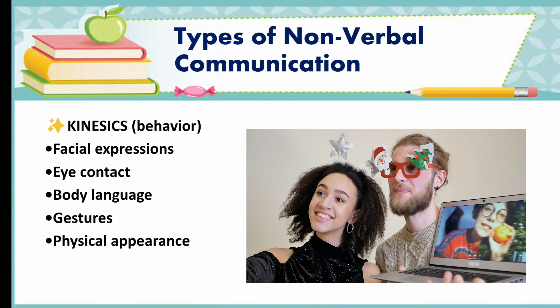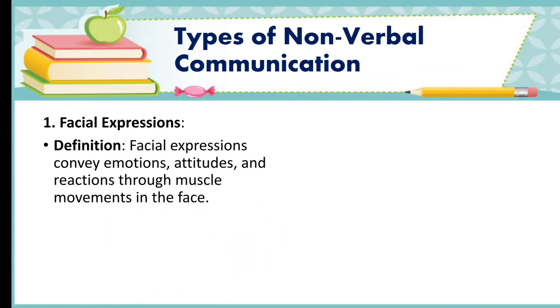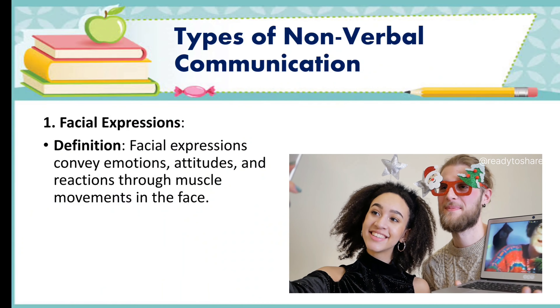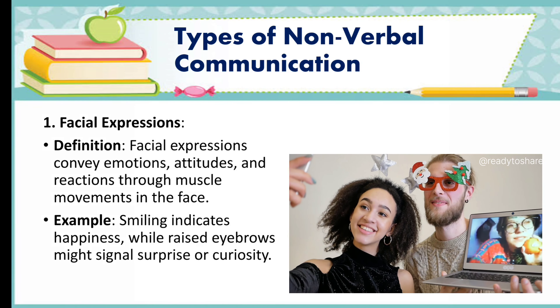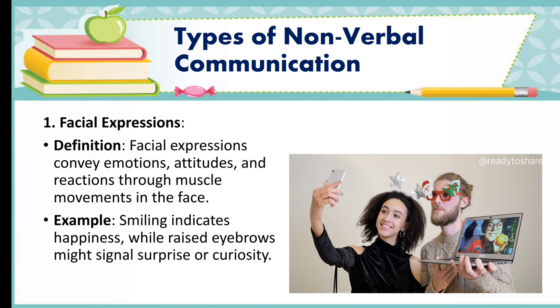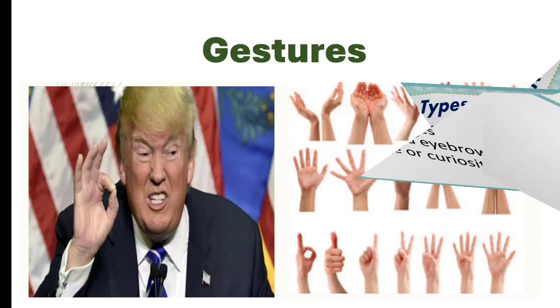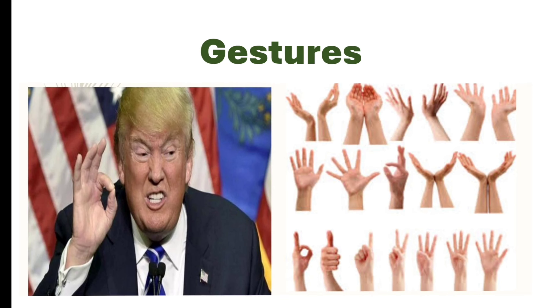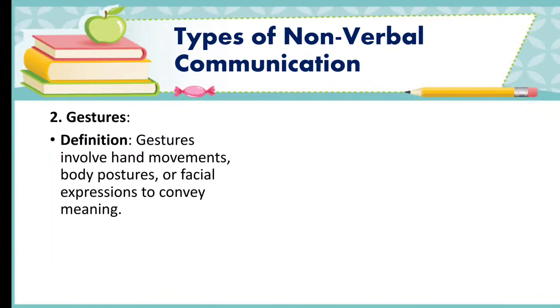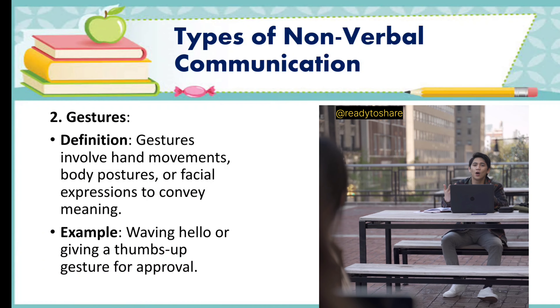First, facial expressions. Definition: facial expressions convey emotions, attitudes, and reactions through muscle movements in the face. Example: smiling indicates happiness, while raised eyebrows might signal surprise or curiosity. Second, gestures. Definition: gestures involve hand movements, body postures, or facial expressions to convey meaning. Example: waving hello or giving a thumbs up gesture for approval.